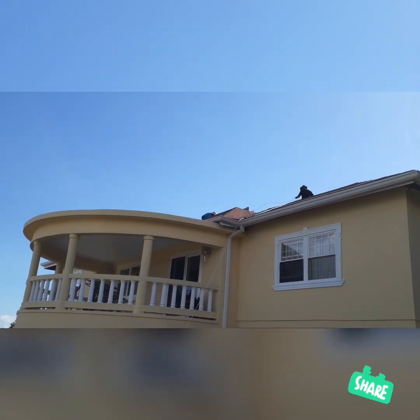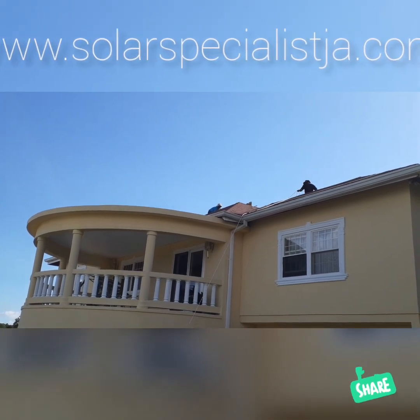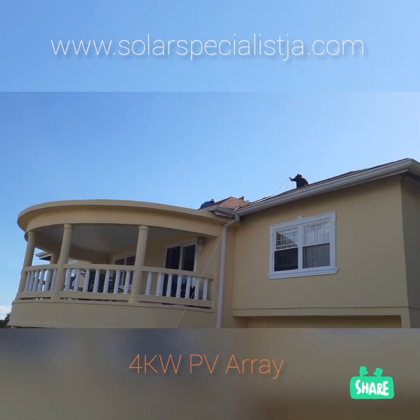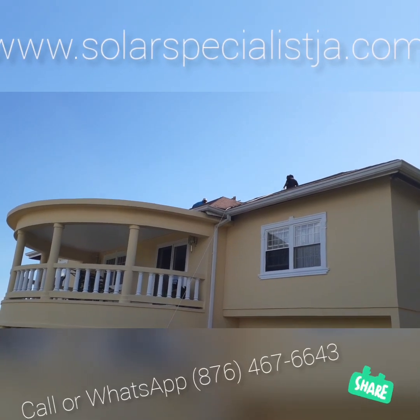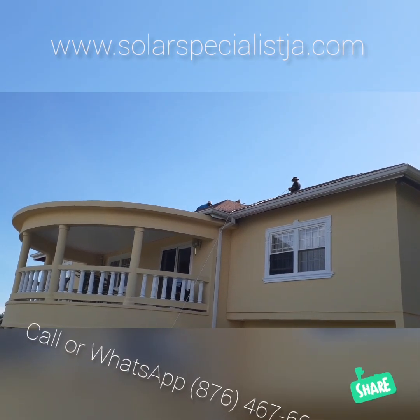Here we are in the cool hills of Malvern St. Elizabeth and we're installing a four kilowatt off-grid system with a six kilowatt inverter.